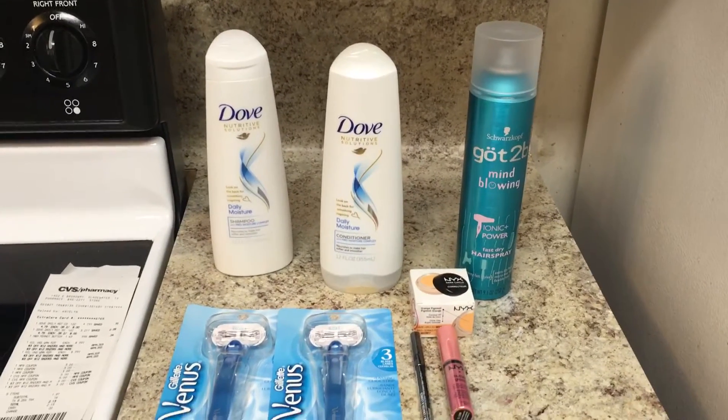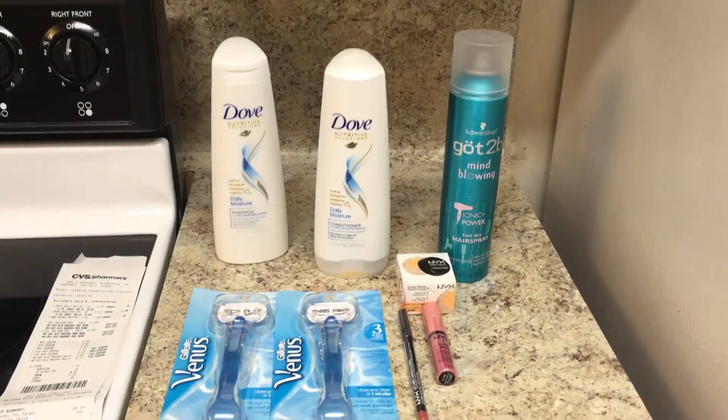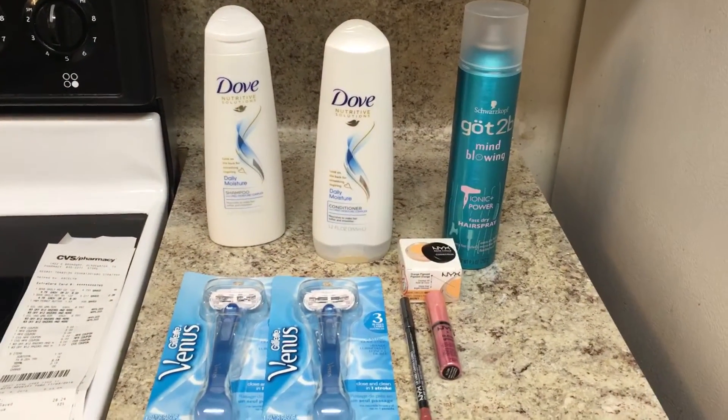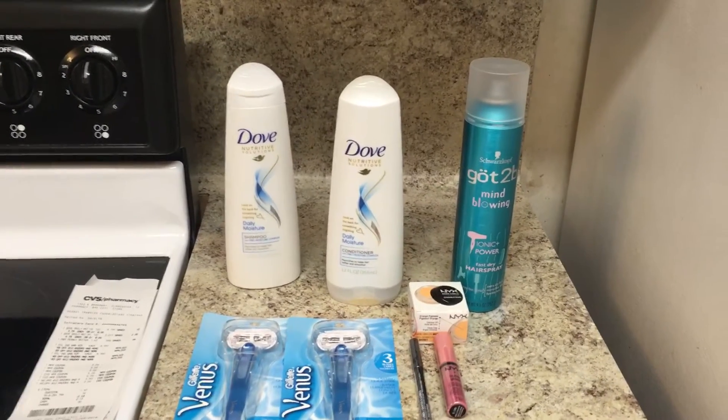Hey guys, this is my CVS couponing trip for the week of September the 4th. Not a lot of good deals out there, so it is very small. I did do two transactions today with a transaction last night.